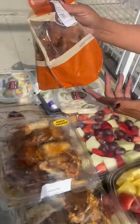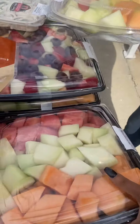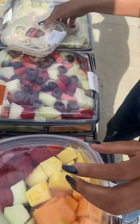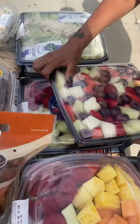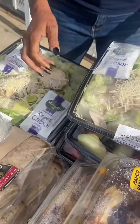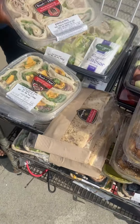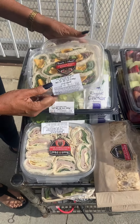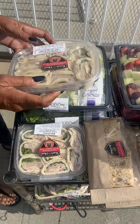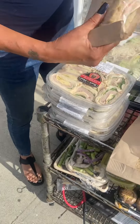Over here we have the mango habanero chicken that came from the deli — it is really good. We have another bag of chicken right there. We have fruit, look at the fruit guys. We have a couple of Caesar salads and we have the Boar's Head road sandwiches, these are really really good.